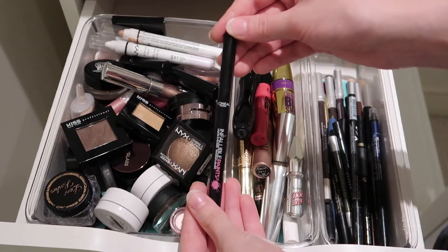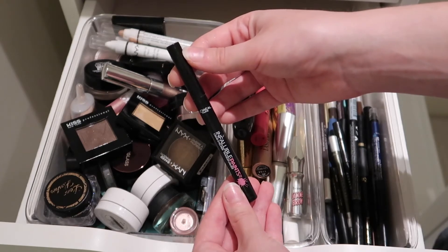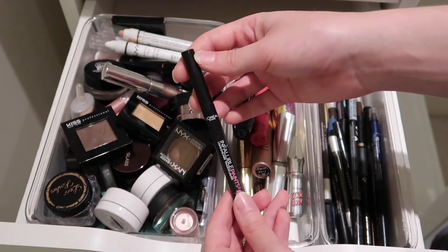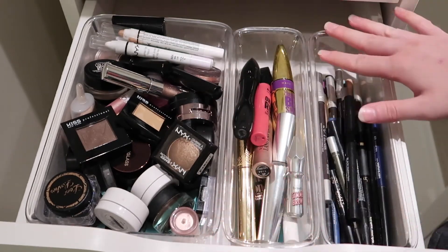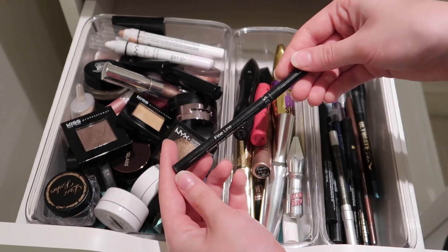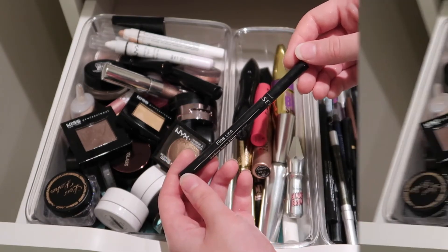Here's another one from L'Oreal that I like — this one's drying up a little bit so I probably need to get a new one. It's the L'Oreal Infallible Paints — just a black liquid liner. It's really good. This one has a little bit of a thicker tip than the other one I just mentioned. Here's another eyeliner from Sephora — I love their liquid liners. This one is the Fineline liner in black. It's also pretty good.